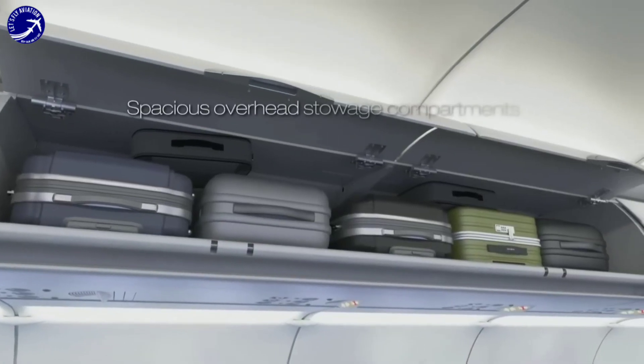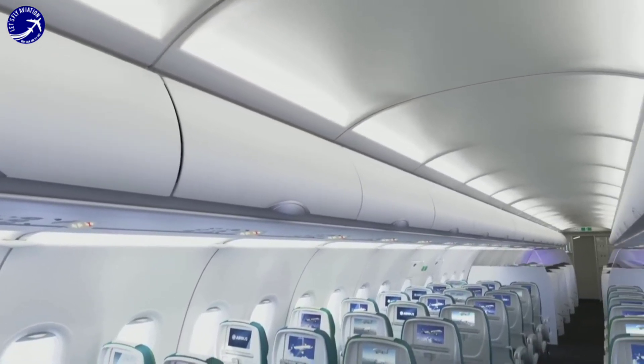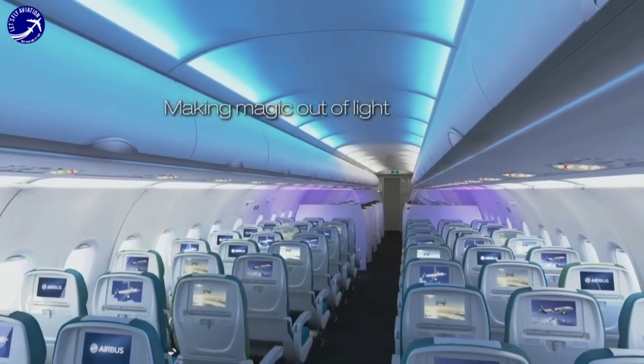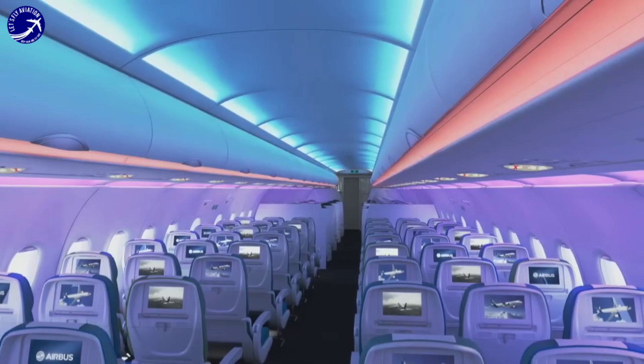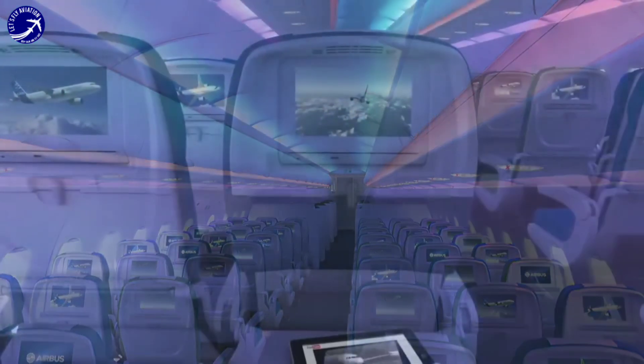The A320neo features a new and improved cabin environment with Airbus Airspace design, offering passengers a comfortable and spacious travel experience. The A320neo includes features like wider seats, enhanced overhead compartments, and customizable lighting for a pleasant boarding experience.